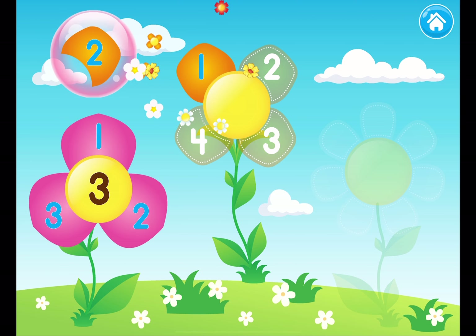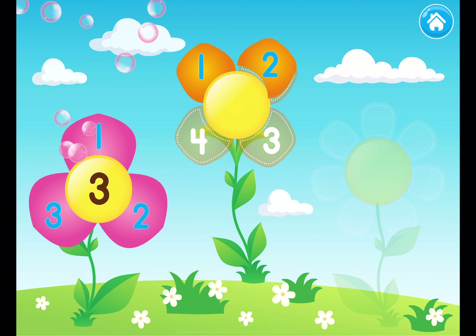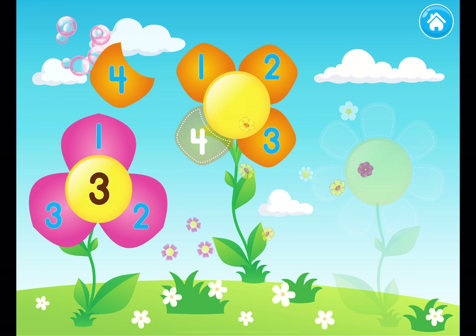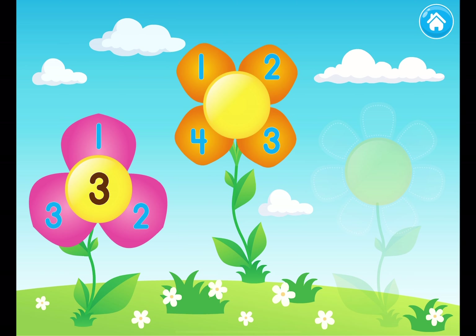One! Two! Three! Four! One, two, three, four. Four petals!